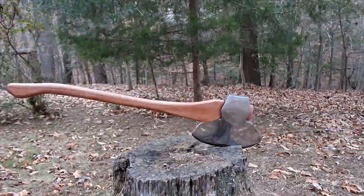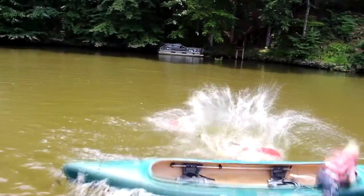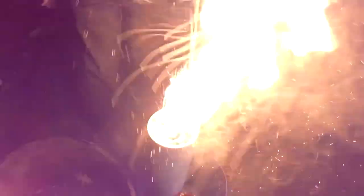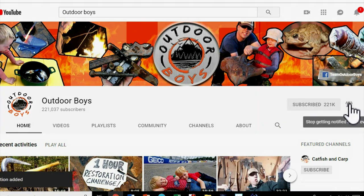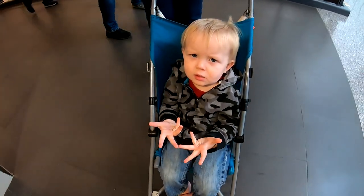If you liked this video, don't forget to check out the Outdoor Boys YouTube channel where we have hundreds of videos just like this. And don't forget to click subscribe so you can see other great videos every Saturday morning — hit that bell button and you'll get notifications. Thanks for watching. Goodbye!